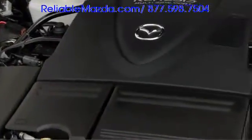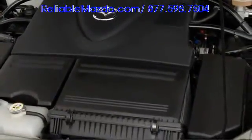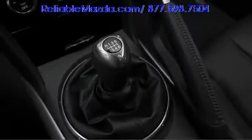All RX-8 models are powered by a 1.3-liter two-rotor rotary engine, which puts out 232 horsepower with the six-speed manual transmission. A six-speed automatic gearbox with steering wheel-mounted paddle shifters is also offered, delivering a Formula One-style driving experience.